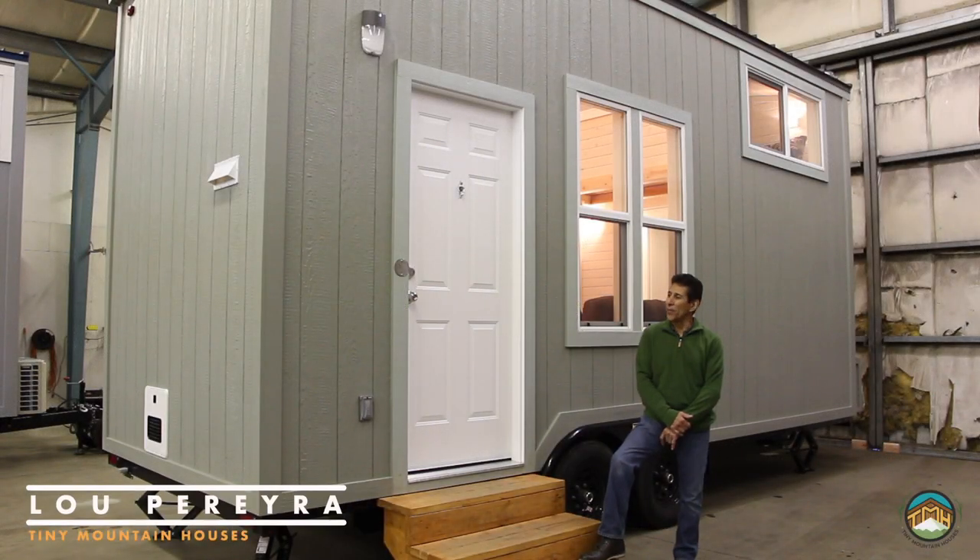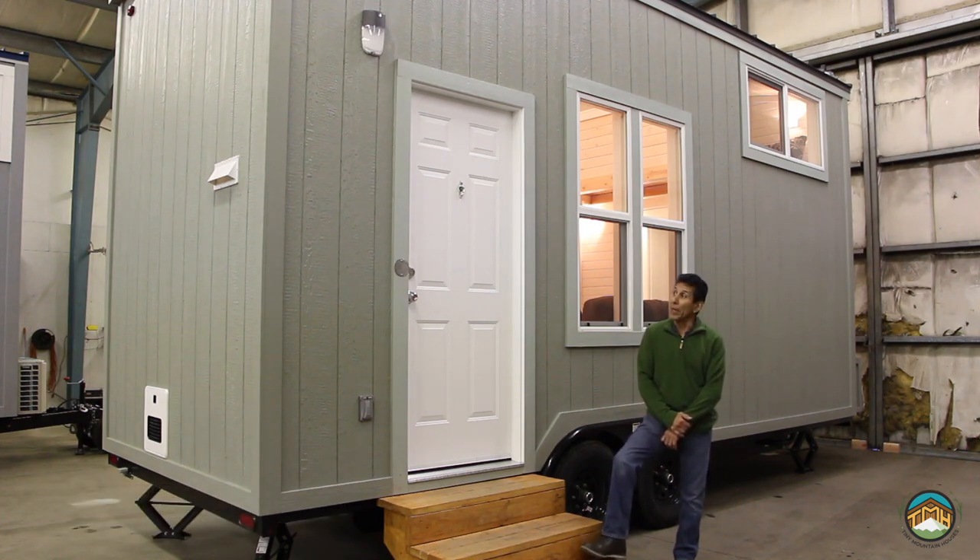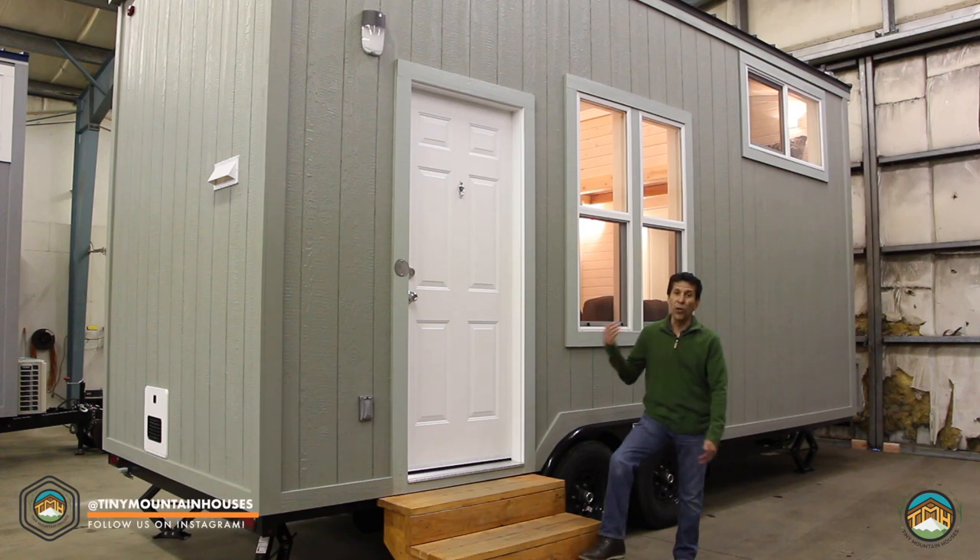Hey all, Lou here, Tiny Mountain Houses. I want to show you one of our recent builds. This is actually a custom-built unit for a customer and it's a little Toma Peak.